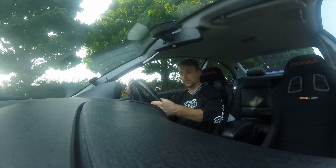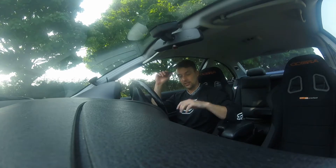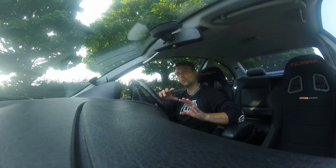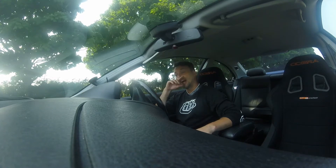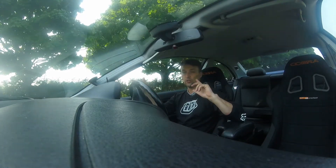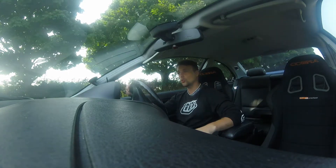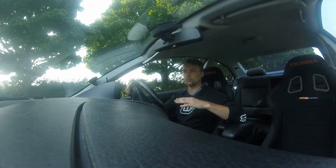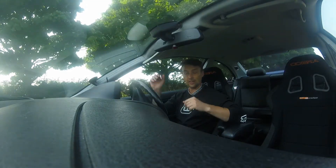Need to change the steering wheel because it's a bit too thin and leather - sweaty hands. Brakes are already done, nothing special, just a refresh, so decent brakes are on. I've also put some Maxsport coilovers on because I said the handling was atrocious. I've kind of set them up but I haven't got a proper feel until I get to Cadwell.